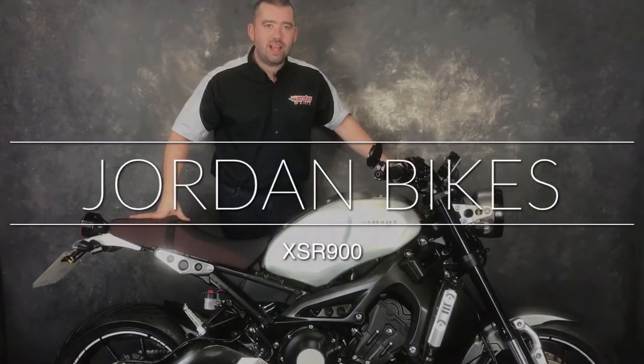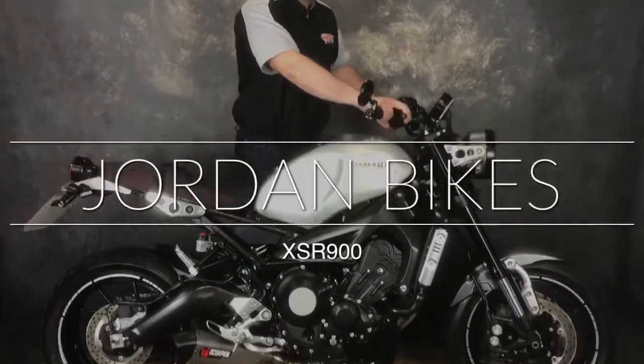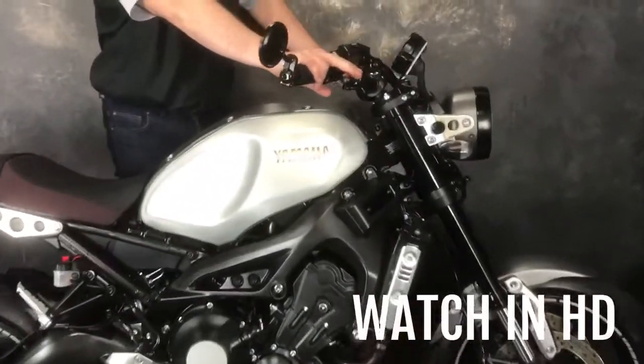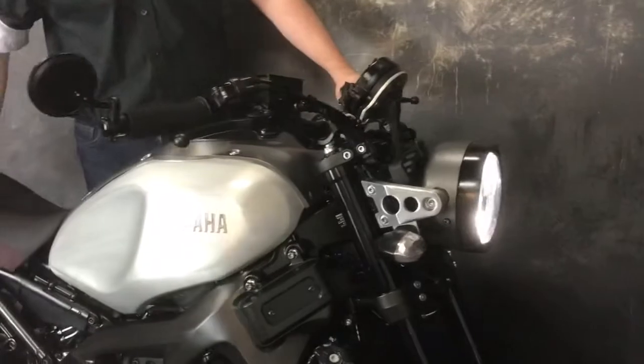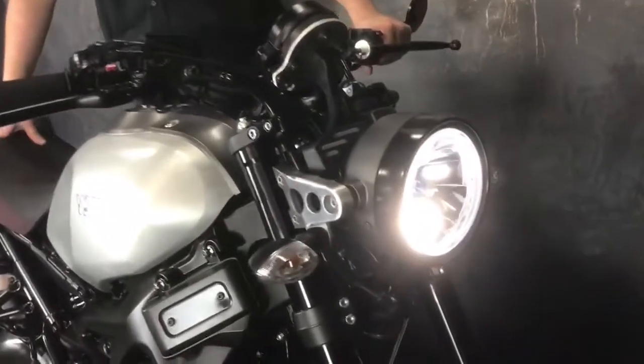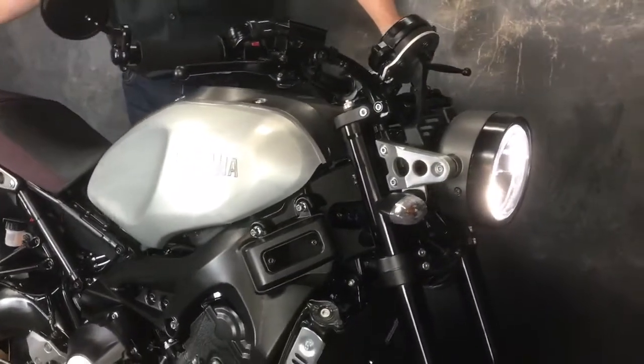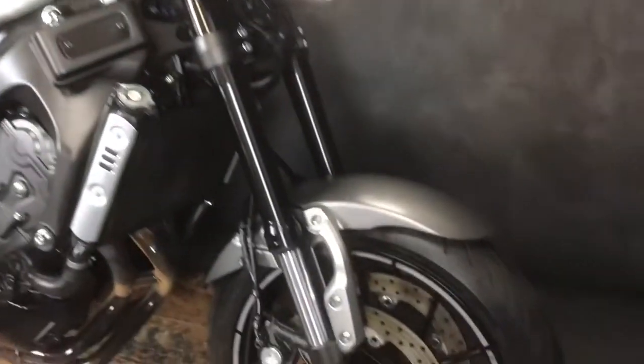Wowee! Hey guys, it's Will at Jordan Bikes. Check this little bad boy out. This is a Yamaha XSR 900 — really nice is this. It uses the same engine as the MT-09, just in a more classic looking bike assembly. Looks more like a cafe racer than anything. Really is a nice bike.